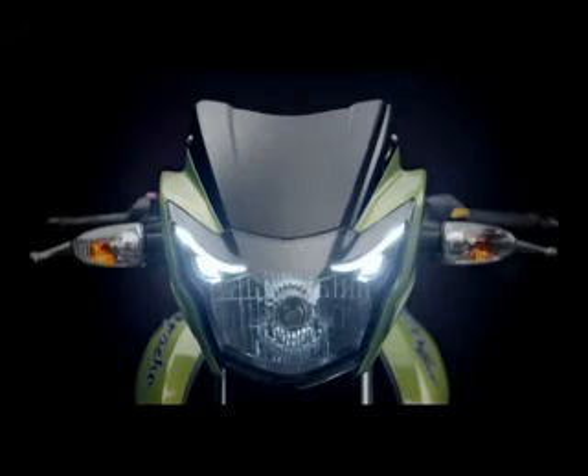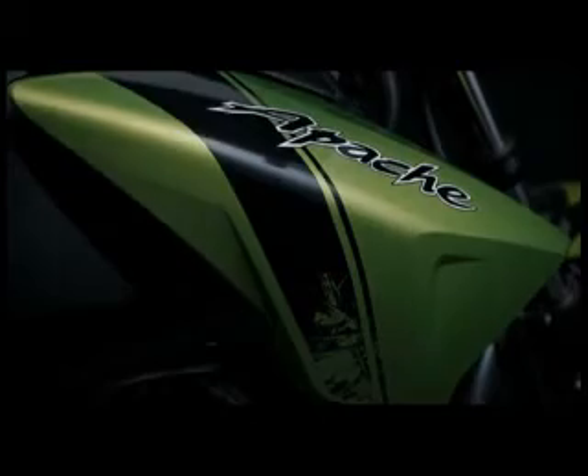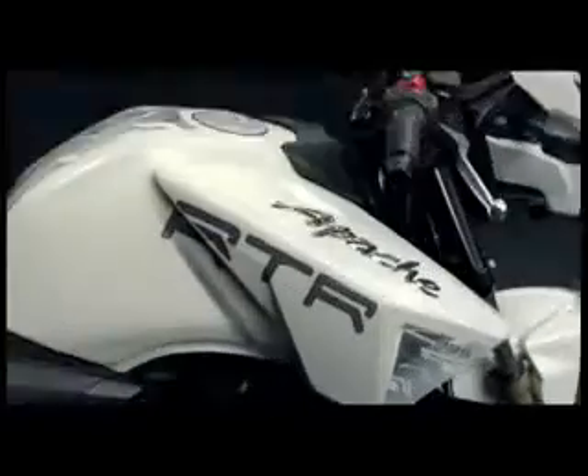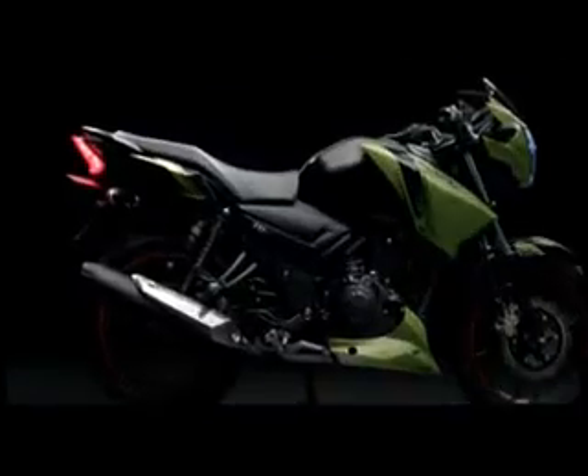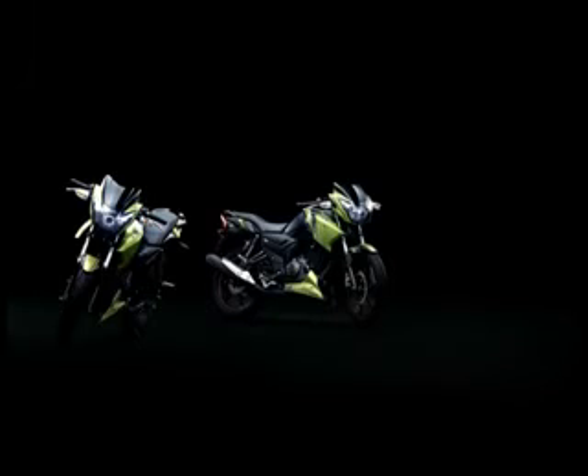The new TVS Apache series RTR is the result of the proud and passionate racing heritage of TVS. It is the product of obsessive engineering coupled with bold design — the flawless amalgamation of manic machine and raging brute. And now, once again, the beast is on the prowl.